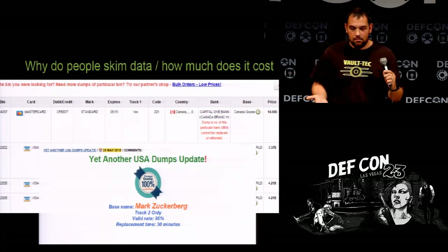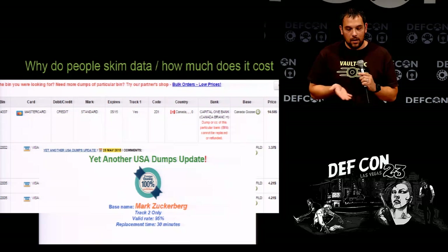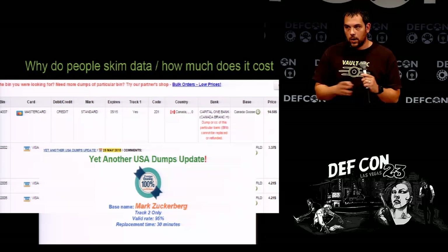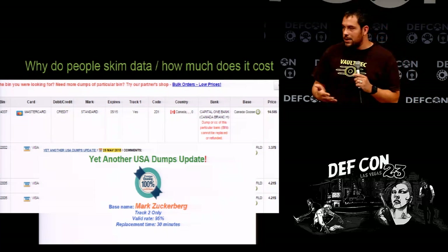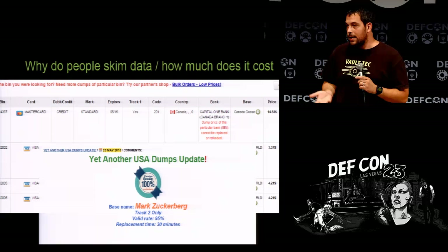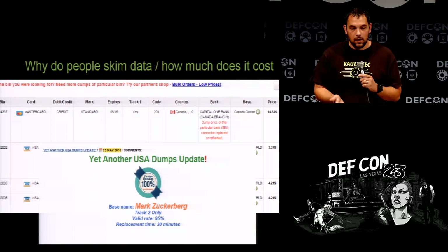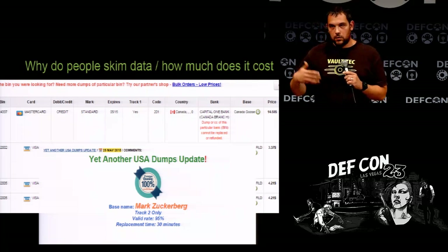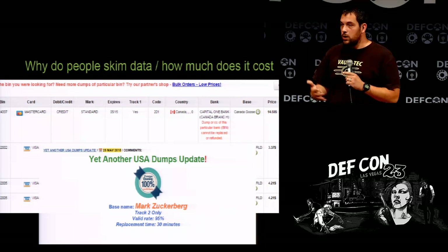Why do people skim data? I think it's pretty obvious. How much does it cost? Some credit cards with very high validity rates — where 9 out of 10 will work — are about $45 a piece. Off of the BINs you can tell how much you can put on them. There are people who literally drive around the United States buying MacBook Pros and selling them. With some of the card reforms, they're actually able to filter by BINs, which has made it a lot more dangerous.